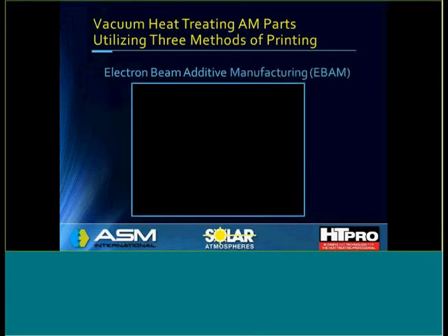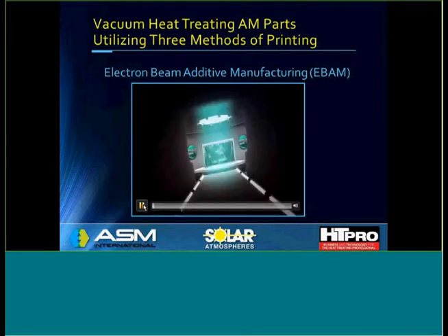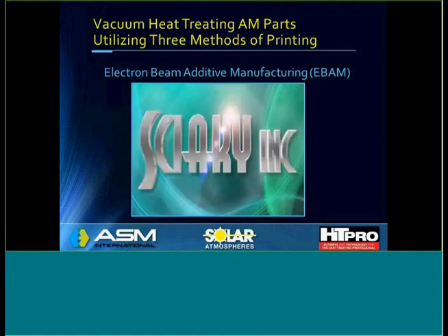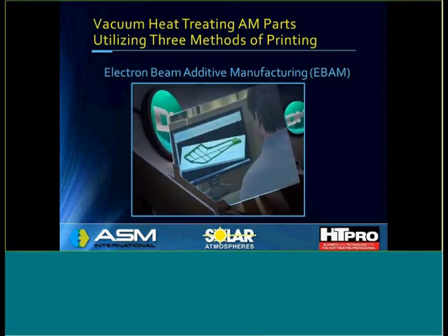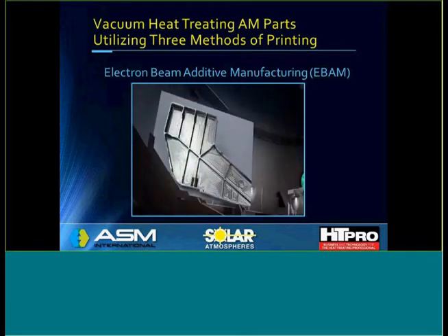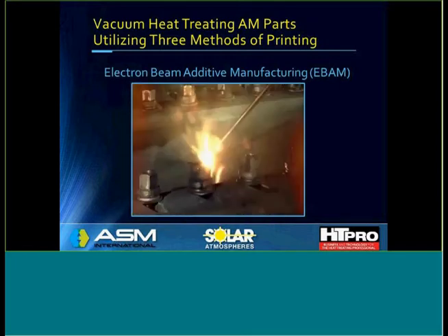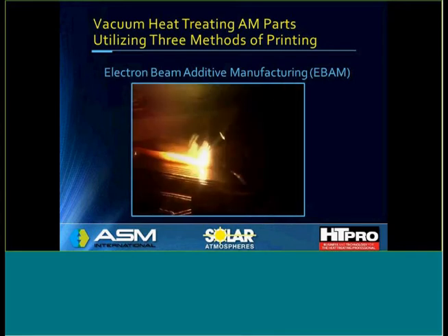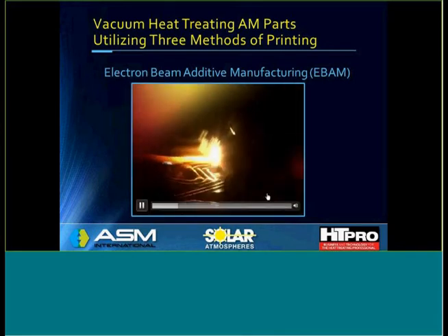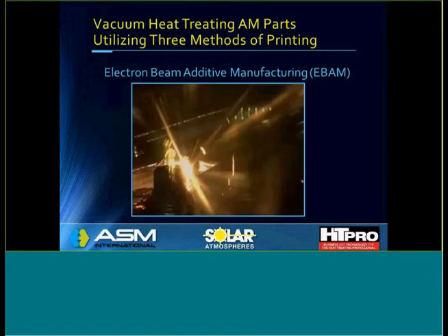Here's an example of the EBAM process and the application thereof, courtesy of Sciaky, which I'm proud to say is our customer. You can see the electron beam laying down layers of weld rod or wire to form a shape.